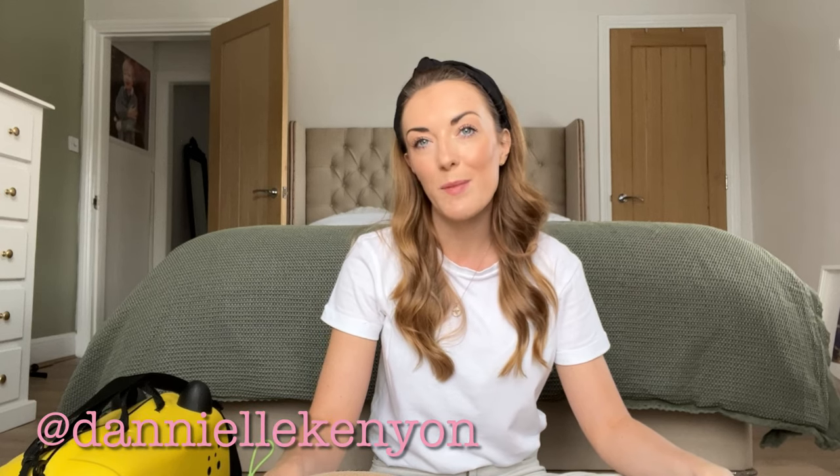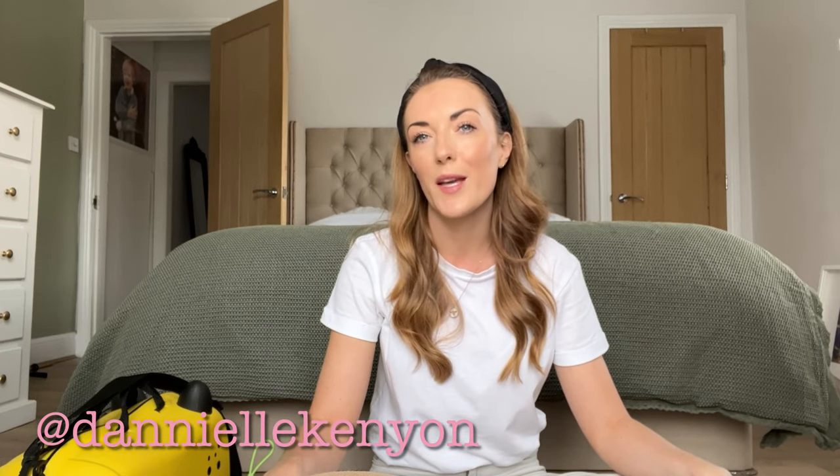Good morning guys, welcome back to my YouTube channel. If you're new around here, my name's Danielle and I'm an Essex-based mum of one to a little boy named Leo who's almost four.